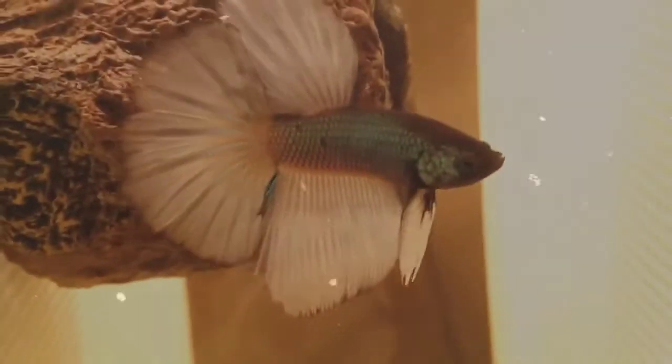Over time, the practice of breeding Siamese Fighting Fish for aggression developed into breeding fish for color variants. Those who bred Bettas figured out how to make their brilliant colors remain permanent, and now they come in just about every color under the sun.